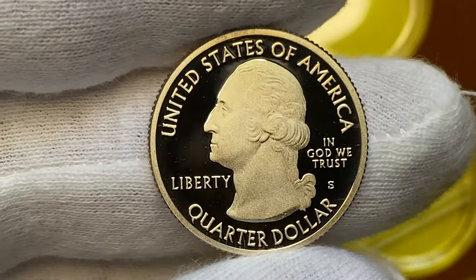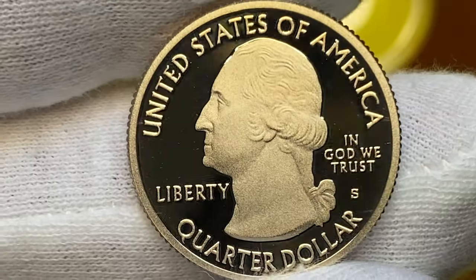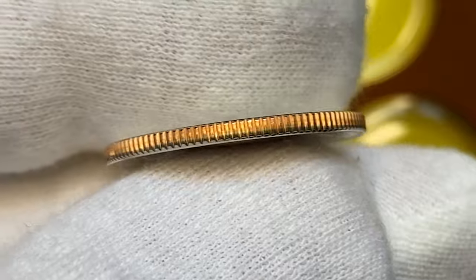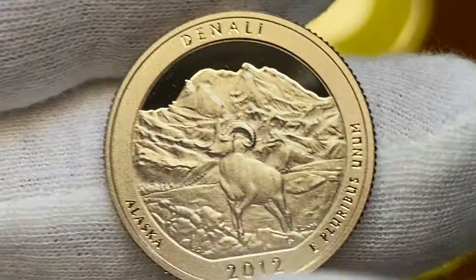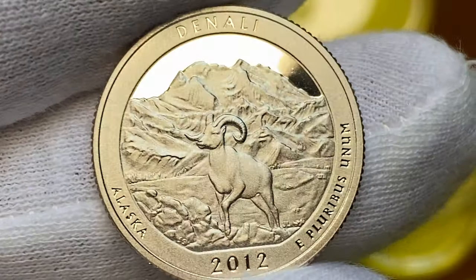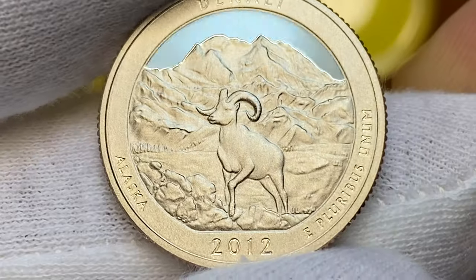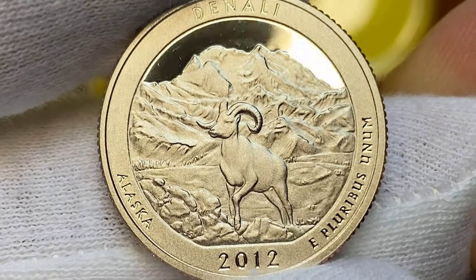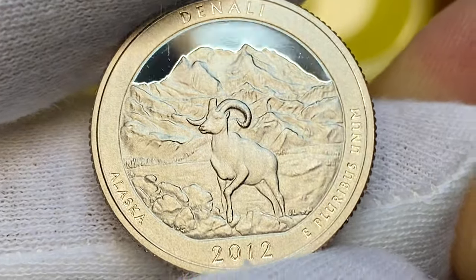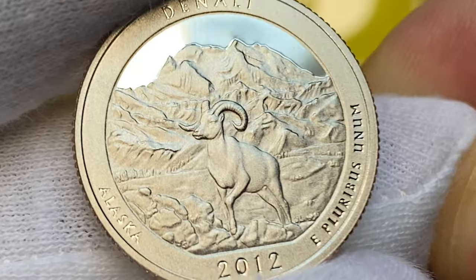Moving on with this proof quarter — the surfaces are contactless, and the condition of the reeds is like it was struck just today. The reverse design features Denali National Park of Alaska with a goat in the foreground and steep mountains in the background. The design belongs to engraver Jim Licaretz. Mintage is over 959,000 pieces struck. At PR70 grade, worth $25.